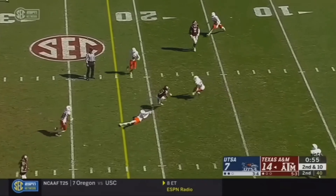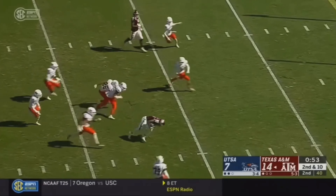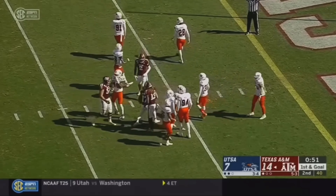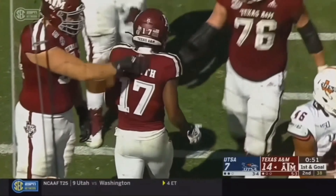Now we're playing against UTSA. He's moving, he's grooving, he's putting his hand down, he's skating. Let's go. Aniah Smith.